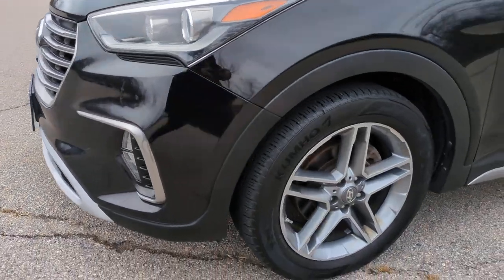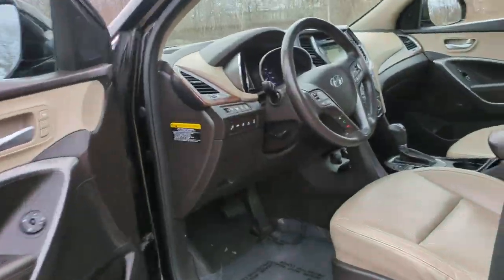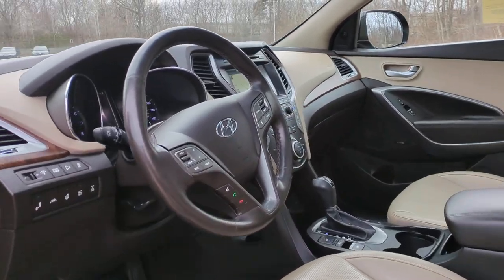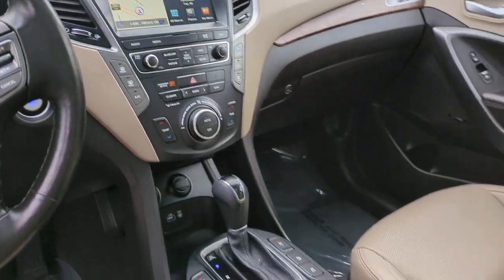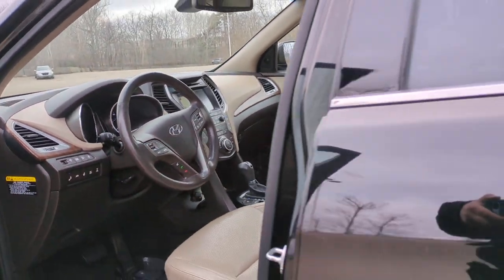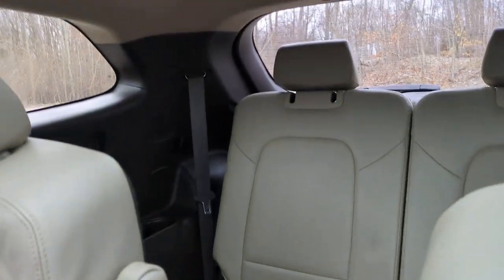Start building your road trip memories. These are just some of the great options this vehicle comes with: heated steering wheel, Apple CarPlay and/or Android Auto, navigation system, keyless entry, moonroof, backup camera, heated mirrors, power liftgate, satellite radio, and fog lamps.